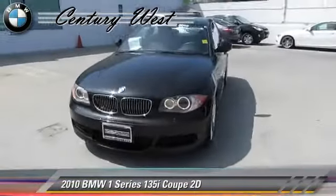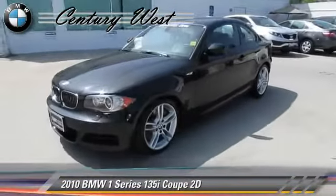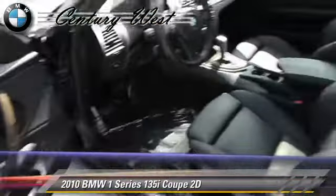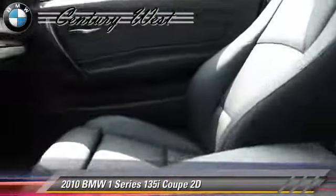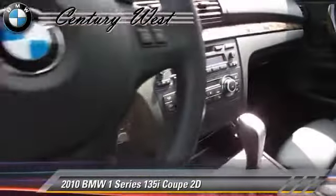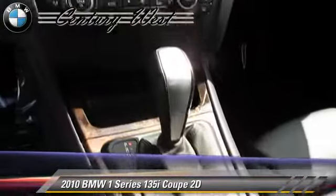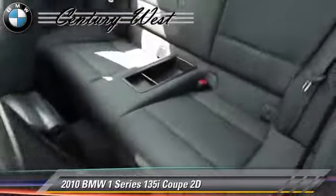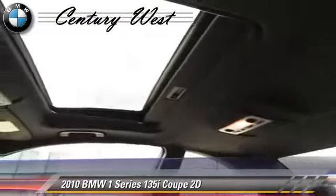Powered by a twin-turbo, 3-liter, 6-cylinder engine with a 6-speed automatic transmission with overdrive, this rear-wheel drive coupe with fewer than 35,000 miles on the odometer gets up to 24 miles per gallon. This BMW features front and rear side airbags, premium package, and sport package.